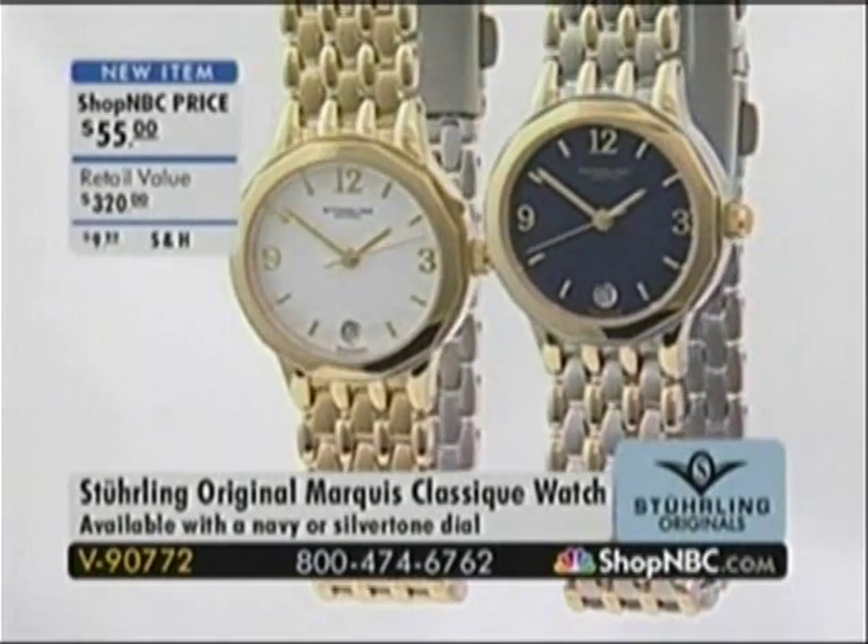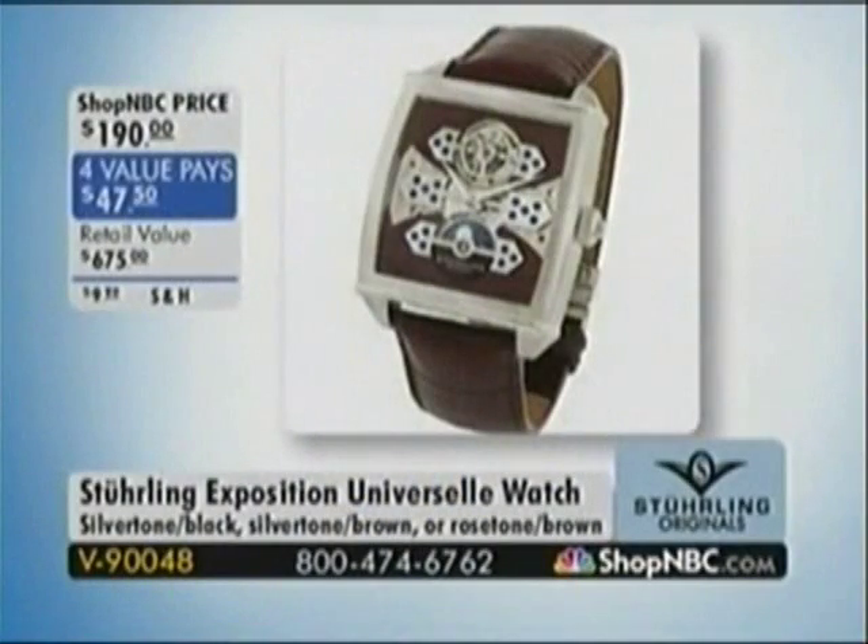We encourage you to use automated ordering or ShopNBC.com, as every watch from Sterling has been incredibly popular. Also coming up, the Sterling Exposition Universal Automatic — $190, on four-value pace of $47.50. Choose Silver Tone, Black Brown, or Rose Tone Brown. Those are limited — one of the most limited items in our show today, first time ever on four-value pace. We are here with Larry Megan, president of North American Operations for Sterling Watches. Does that sound impressive or what?